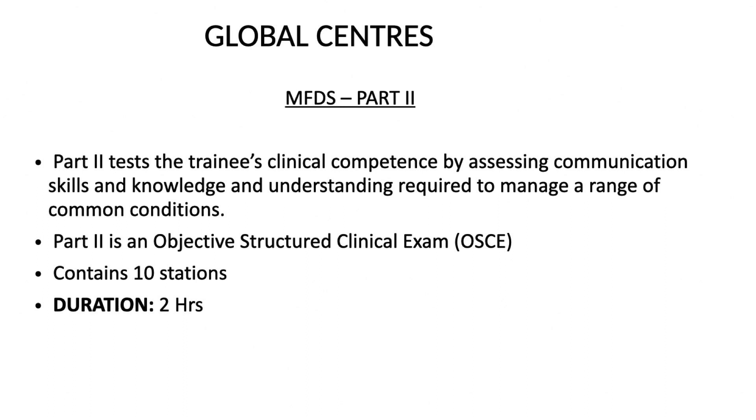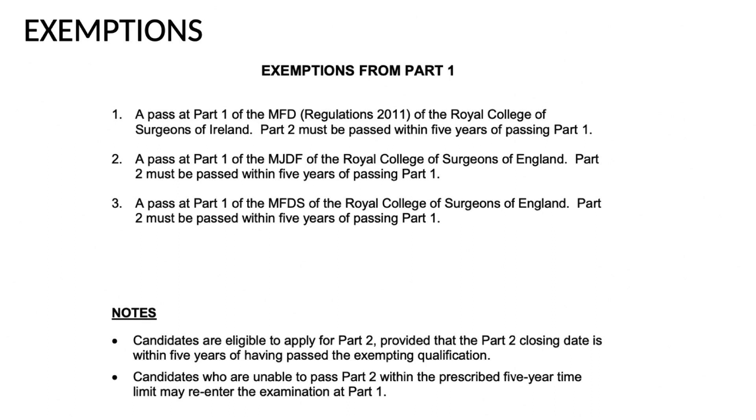What does Part 2 test that Part 1 doesn't? Part 2 tests the trainee's clinical competence by assessing communication skills and knowledge required to manage a range of common conditions. Part 2 is an OSCE - Objective Structured Clinical Examination. For the offline format it is a two-hour examination with 10 stations, moving from one to another. For the online format, taken from home, you have 15 OSCEs over 90 minutes.